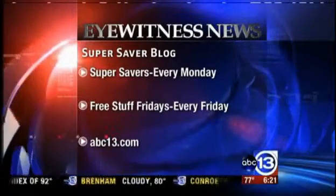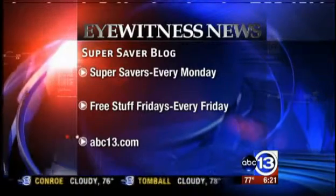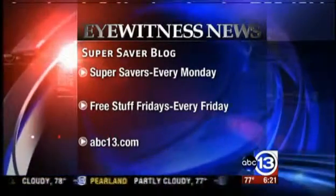You can find all these deals on their Super Saver blog, and there's much more to talk about. On Friday it's Free Stuff Friday. For more information, go to ABC13.com.